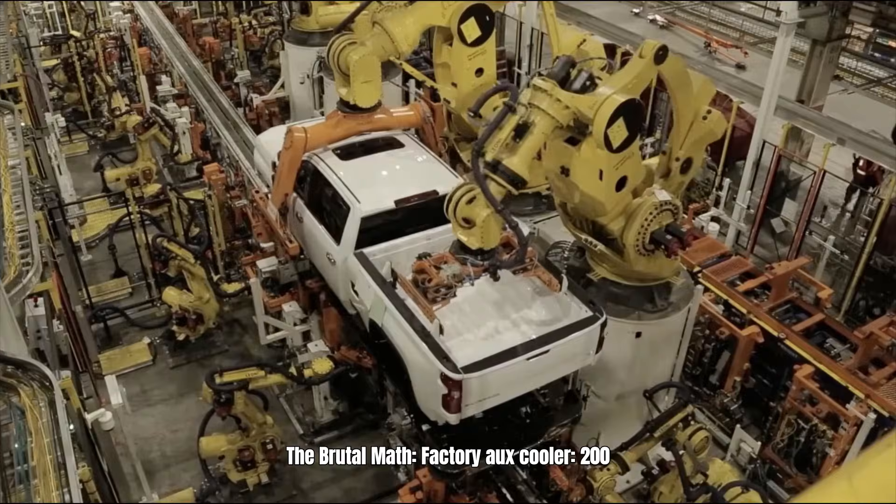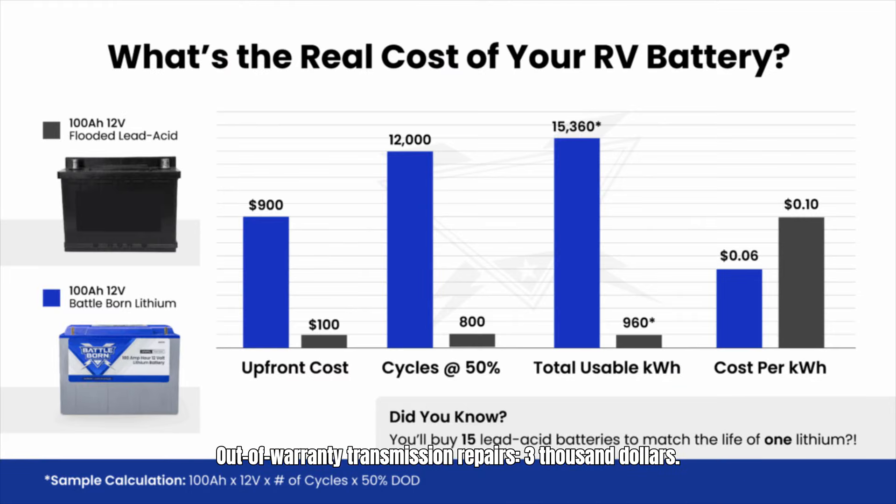The brutal math: a factory auxiliary cooler costs GM $200 per truck. Out-of-warranty transmission repairs cost $3,000. But GM doesn't pay — the owner pays. GM saves $200 per truck.